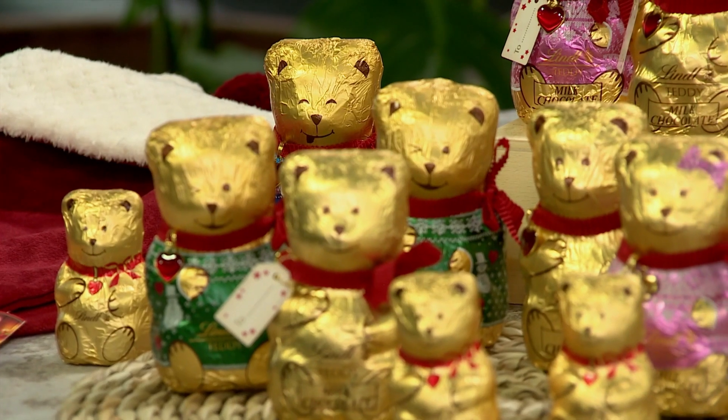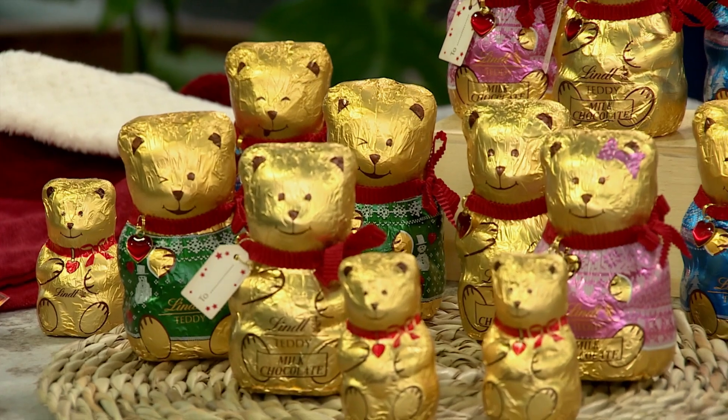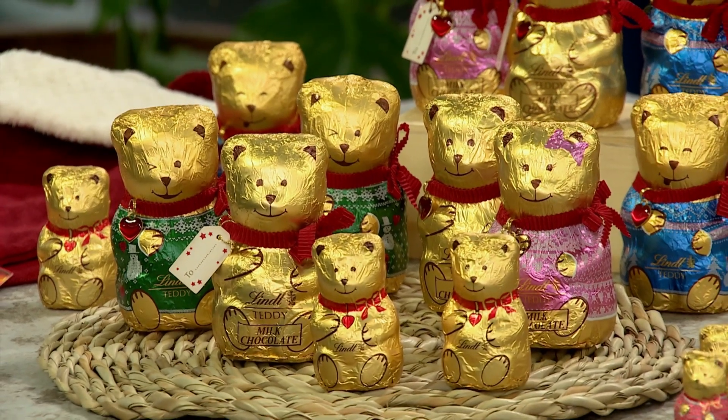Welcome back to Afternoon Express. The irresistibly adorable Lindt Christmas teddies are a delightful companion that can bring comfort and joy even when you're on your own. Stay with us as we discover the magic of these festive confections, perfect for indulging in the holiday spirit no matter the company.